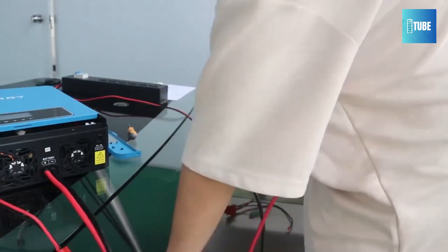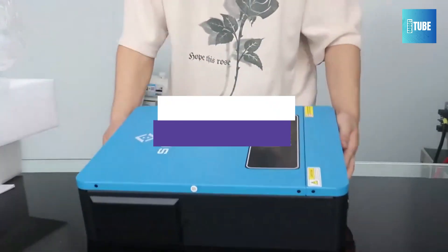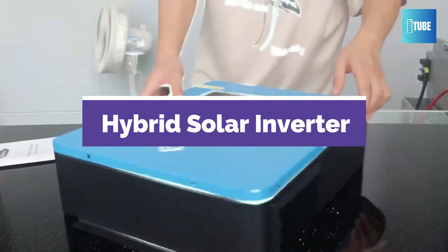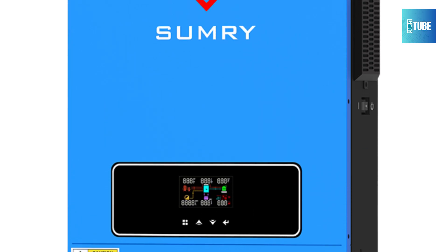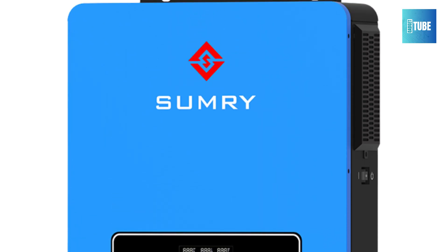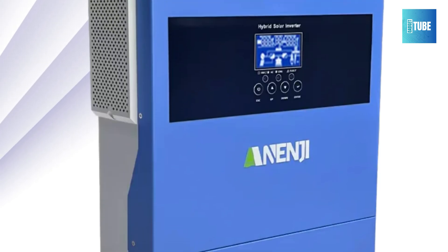Searching for the best hybrid solar inverter to boost your solar power system? In this video, we'll break down the top 5 hybrid inverters that blend cutting-edge technology with energy efficiency. Perfect for homes and off-grid setups, these inverters offer smart features and reliable performance. Stay tuned to discover which model suits your needs best.